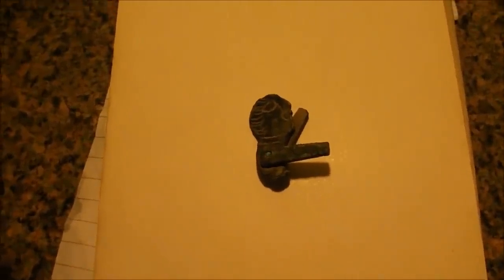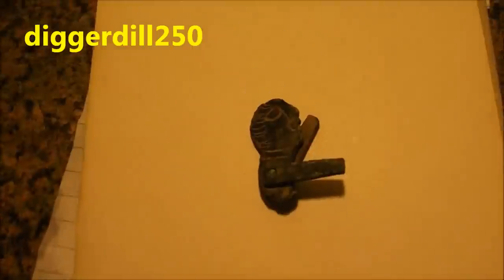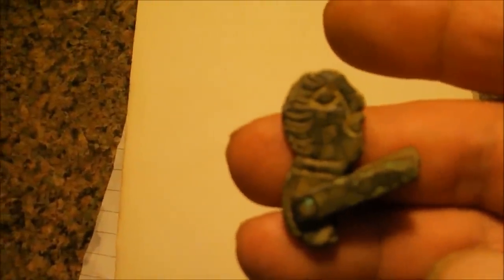Hi everyone, Diggadill250 here. This is my entry for Pondguru's Worldwide Metal Detecting Finds. It was found with an Ace 250, round about three inches deep, on plowed land. Is it a toy? I don't know — that's how it was found. But the arms, after a bit of cajoling, did move. As for age — Roman through to Edwardian — I have no idea whatsoever. It is unusual though. Thank you very much for watching. My YouTube channel is Diggadill250.